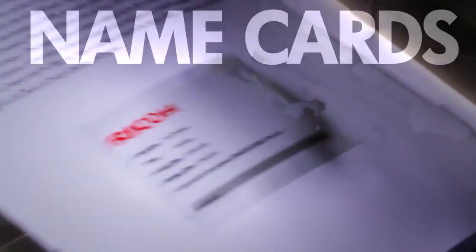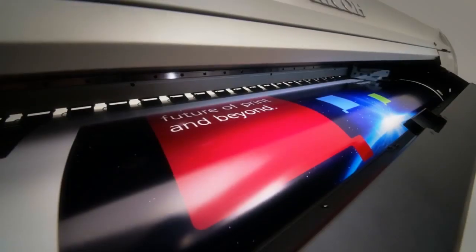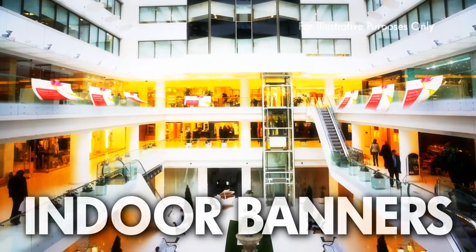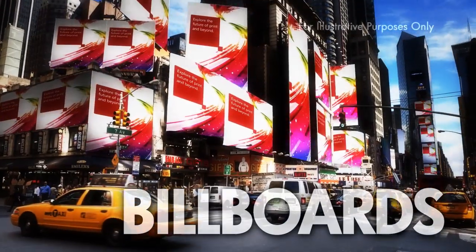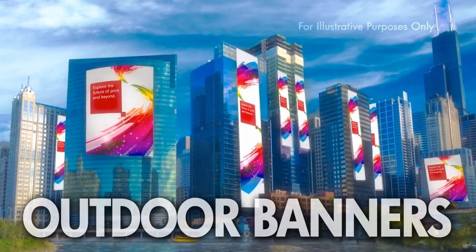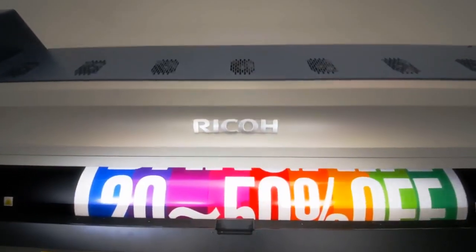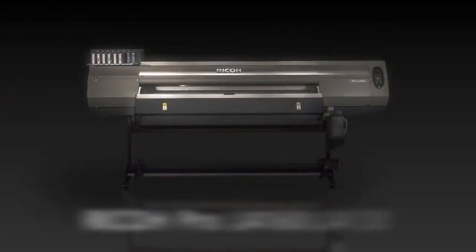RICO understands your business needs. Expanding business with new application opportunities. The market is changing. The large format inkjet printer — the RICO Pro L4100 series.